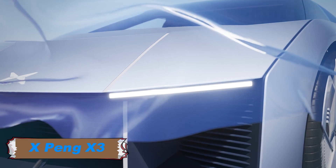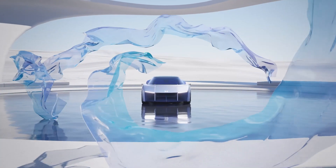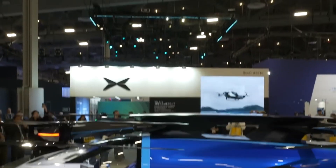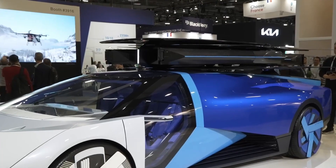The XPeng X3 is an innovative flying car developed by XPeng Aero HT, a subsidiary of the Chinese electric vehicle manufacturer XPeng Motors. It combines the functionality of a ground vehicle with the capabilities of an aircraft, offering a unique solution for urban mobility.